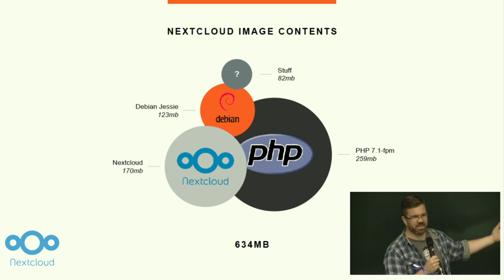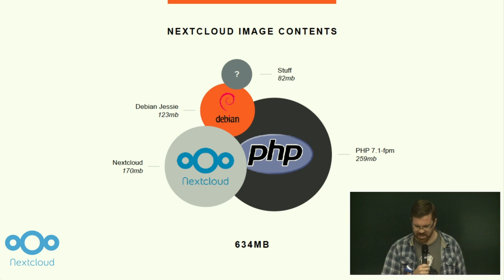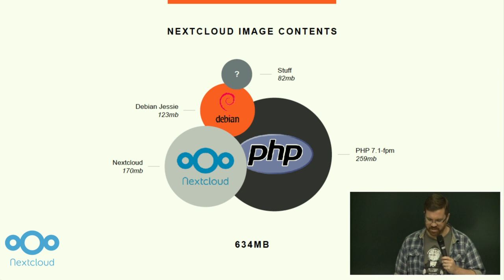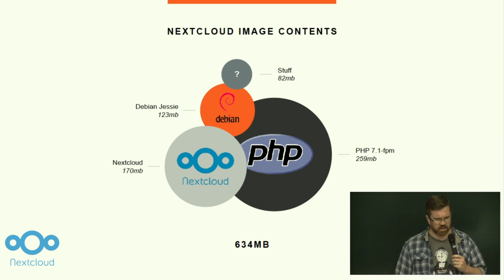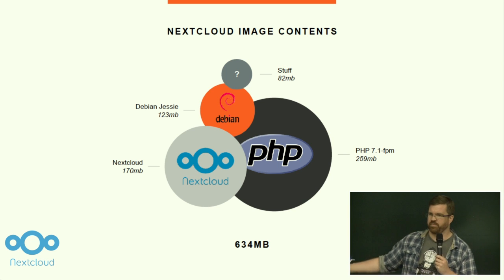260 megabytes of PHP seems large, and to me this seemed unnecessarily large. And then there's 82 megabytes of stuff inside the NextCloud Docker image. And stuff could be, for example, anything that's not PHP or the operating system — so not the base image. Apache, for example.